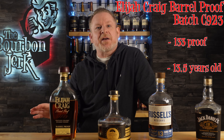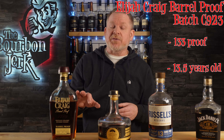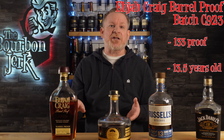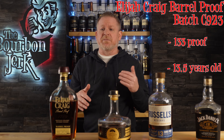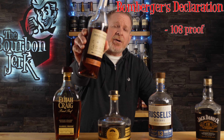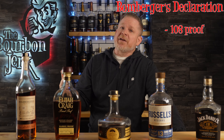Next, we've got Elijah Craig Barrel Proof Batch C923. Elijah Craig Barrel Proofs are definitely some of the best barrel proof bottles that you can actually get. Not only that, but they're usually over 12 years old and less than 75 bucks. When it was announced that this batch was going to be over 13 and a half years old, it really stirred up quite a buzz. It's definitely the hardest batch to find in the past few years, but I feel like it lives up to the hype, and I'm seeing it on a lot of year-end best-of lists. While these can tend to be a little bit on the firm side, this one is really well-rounded with just the right amount of dark fruit, caramel, and barrel char.